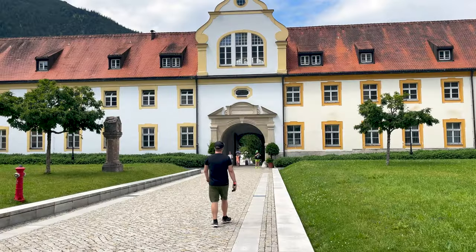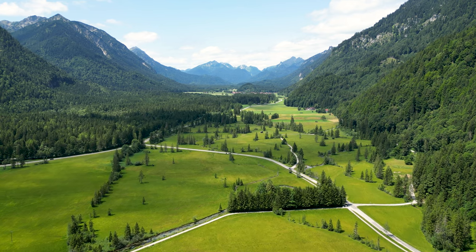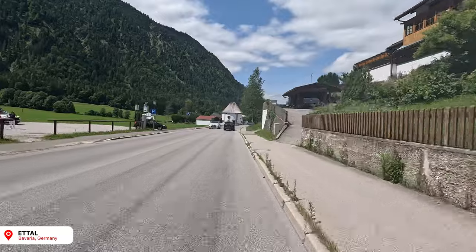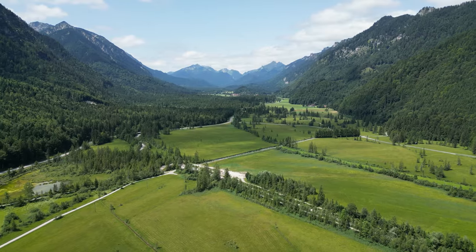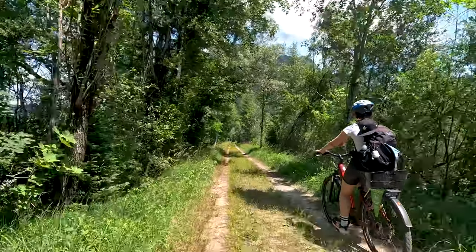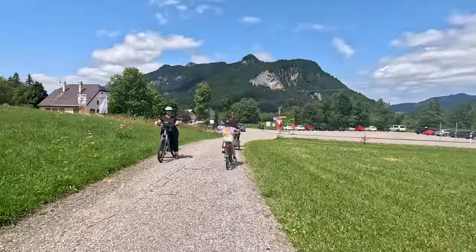Rest and relaxation over — let's get back on the bikes. It really is so much easier to navigate around here than I thought it was going to be. All of the signage, the clear-cut paths — it's a dream. Biking is the way to go.